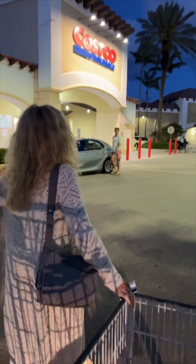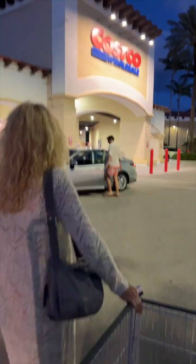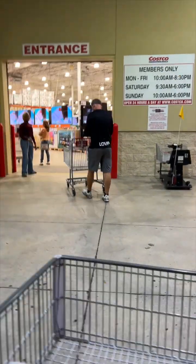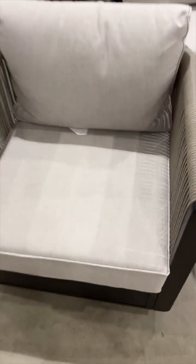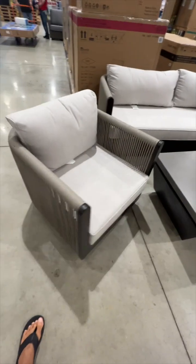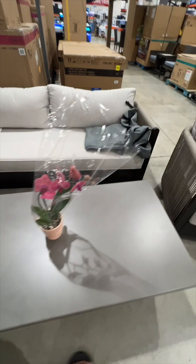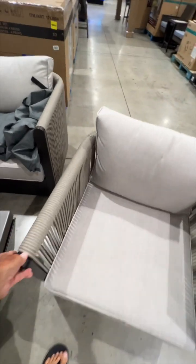We're at Costco — my honey's already complaining about me. Members only, that's us, we're members. Look at this swivel chair right here. I don't know if it comes with that plant, but that's pretty nice.